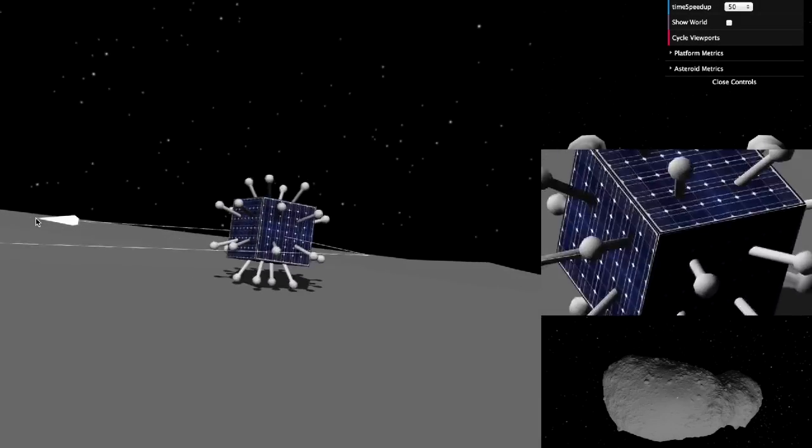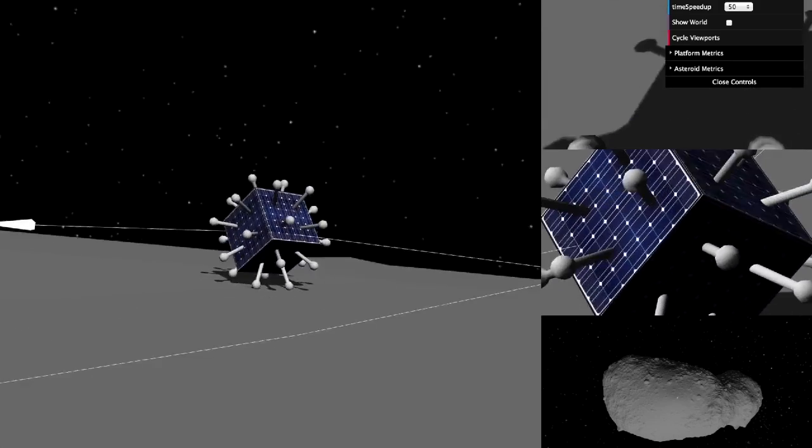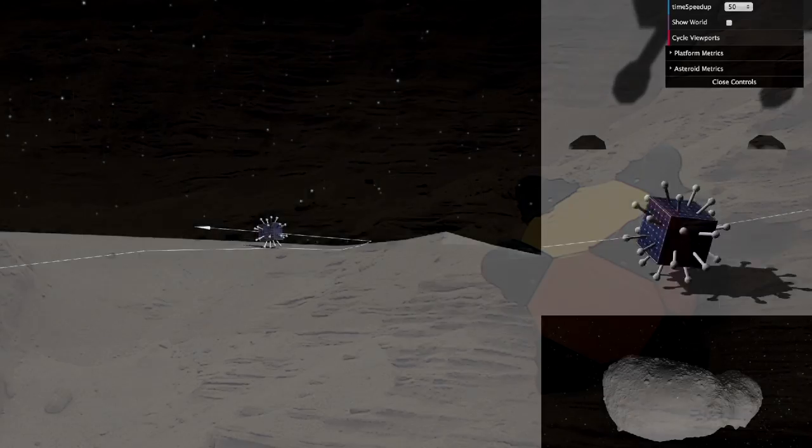So JPL and Stanford have been working together on a totally different rover concept that is well suited to these environments, called Hedgehog.